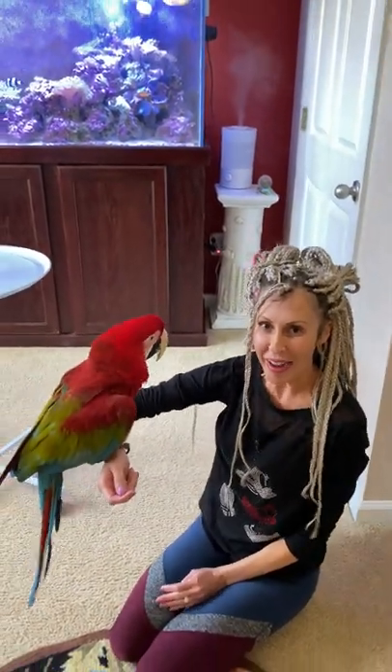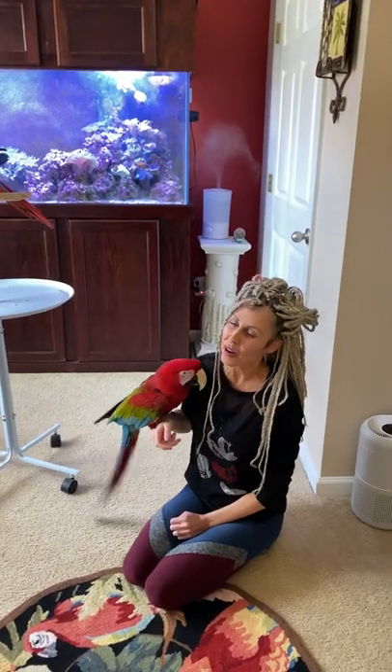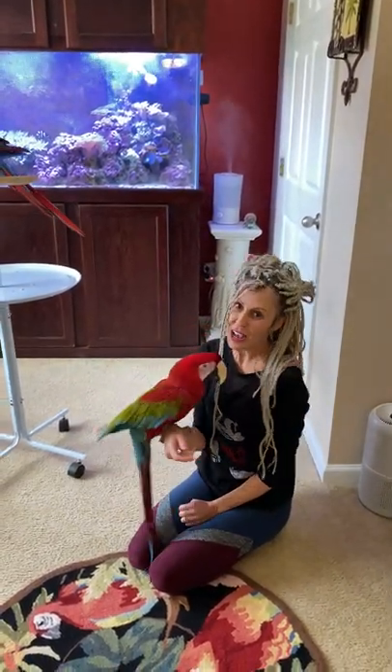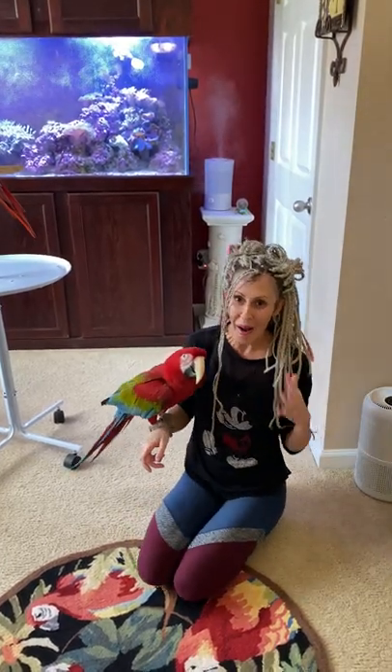Hi everyone, it's Beth Sullivan from Rainbow Parrot Rescue, Florida. First of all, thank you again from all of us here at Rainbow Parrot Rescue Florida for your generous donations and everything that you've emailed into us and said. We appreciate all of it.